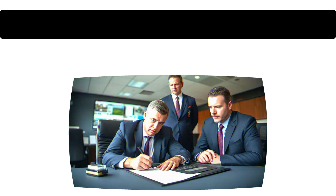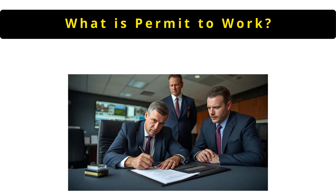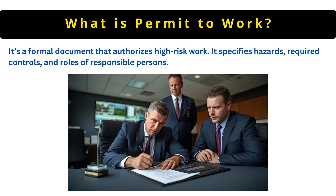The next question is: what is a permit to work? It's a formal document that authorizes high-risk work. It specifies hazards, required controls and roles of responsible persons.